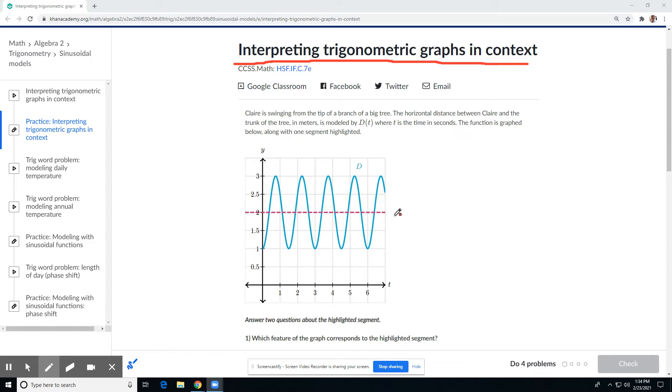There's our highlighted segment. We need to answer two questions about the highlighted segment, and I think it's this segment right there that they're talking about.